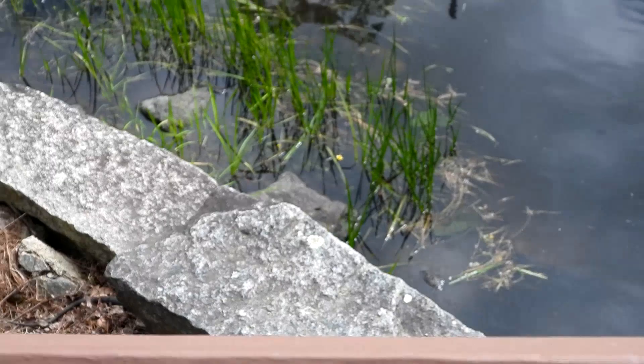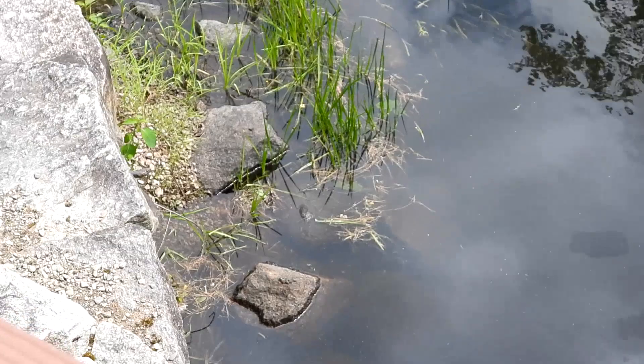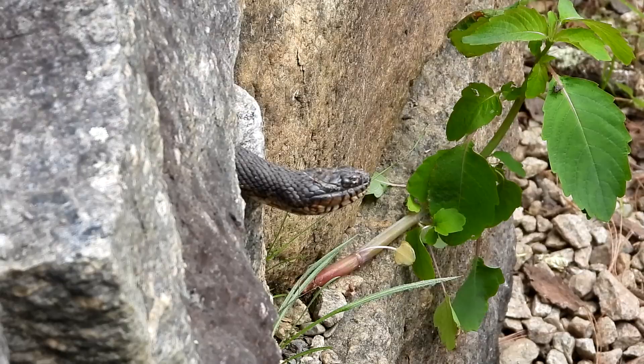I'll just go over here. And here's the rest of the northern water snake — he was sticking to the stone wall. How cool is that?